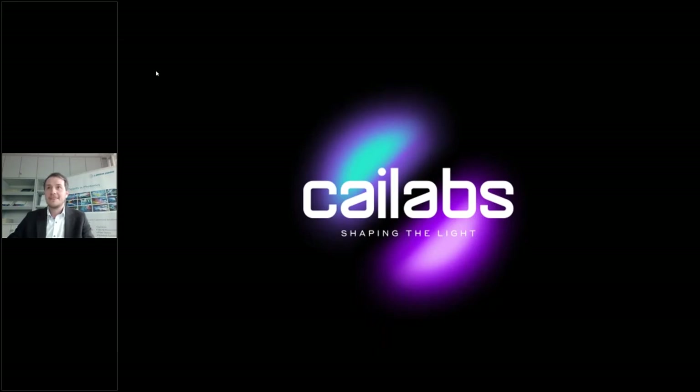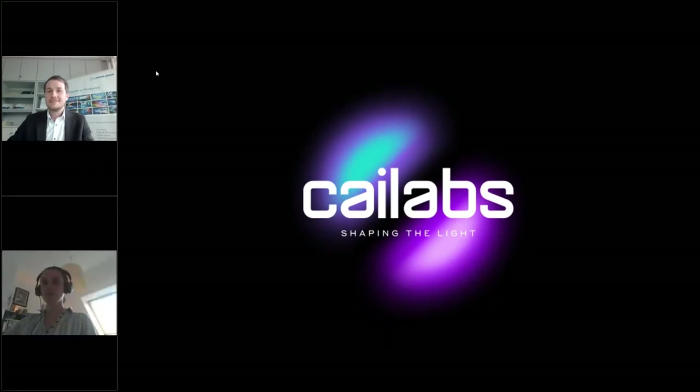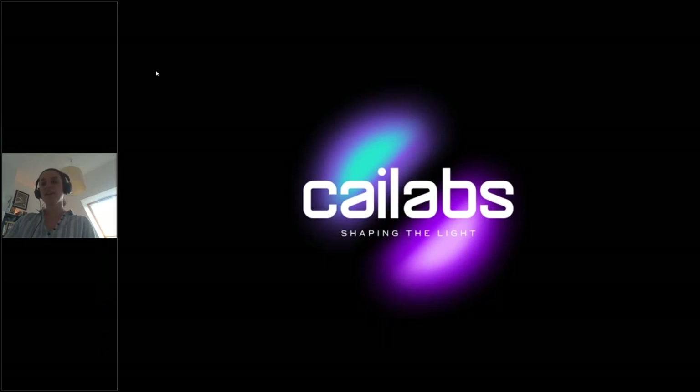Hello everybody, good afternoon. I'm really glad to be here today. Thank you very much Marco for the kind introduction. I'm really happy to be here today with Laser2000, who is distributing us across all the German-speaking countries. My name is Gwen Pallier, I am from K-Labs.